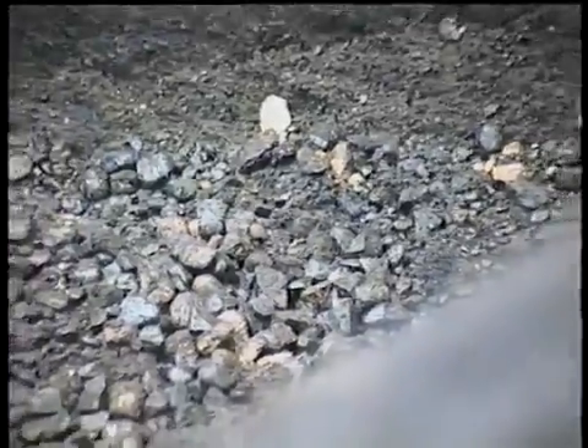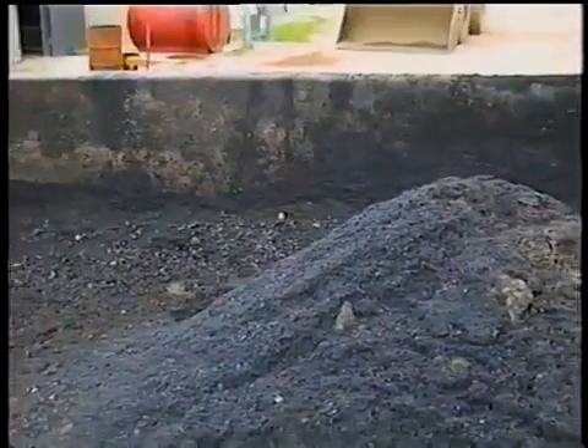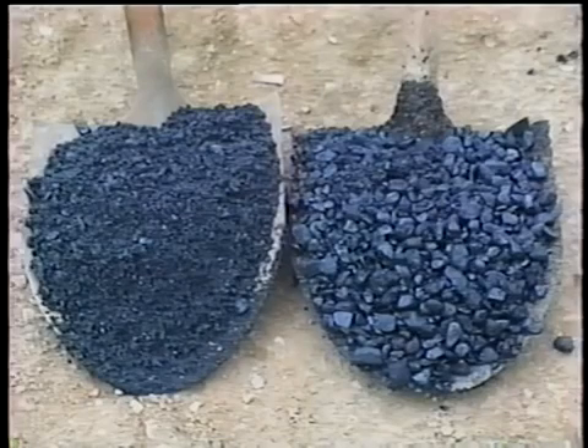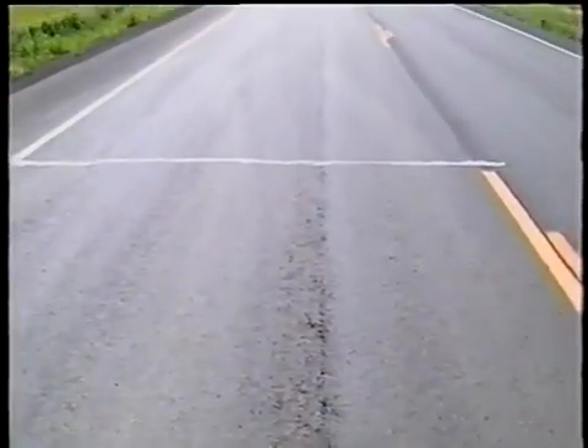Segregation is also a common mix defect and can be caused by problems anywhere from building stockpiles at the plant to loading the hopper. Here, it's caused during truck loading at the plant — the larger aggregate rolls to the bottom of the cone-shaped pile. Pockets of fines and pockets of coarse aggregate are easy to spot. Unfortunately, it's not easy to do anything about them if they're already compacted in the mat. Reject the segregated load before it's placed; otherwise, without the necessary interlocking of different-sized aggregates, the surface will soon begin raveling.